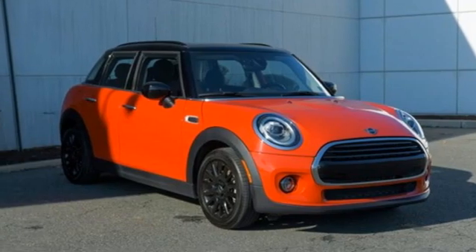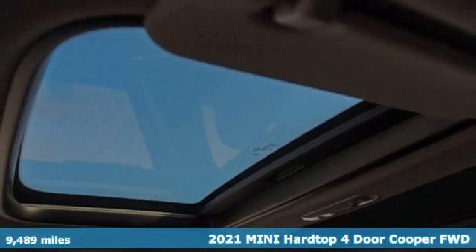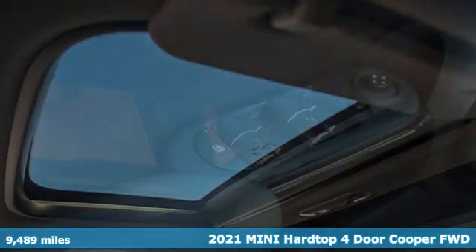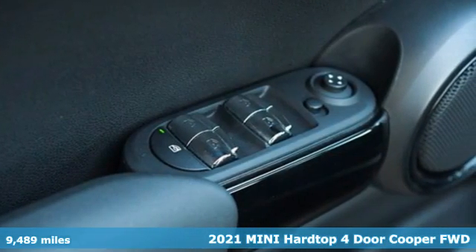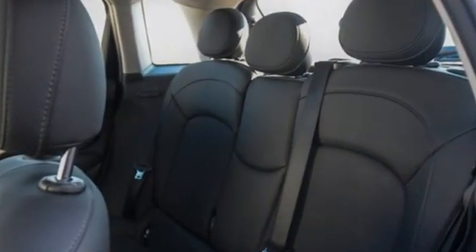It's a 2021 Mini Hardtop 4-Door. Don't confuse premium with pretentious. The high-end parts and performance treat you well, and the world-famous handling keeps you grounded. Plus, there's room to bring four friends along for the ride.